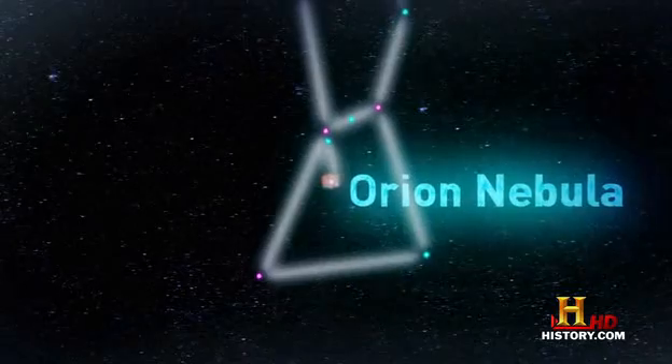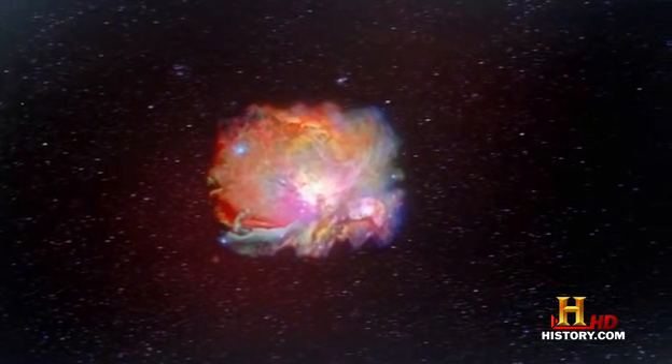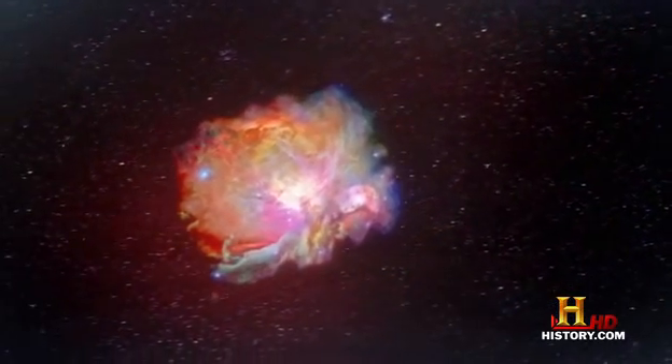We're headed 1,500 light years from Earth to the Orion Nebula, which looks like a fuzzy star in Orion's sword. Up close, though, it's a spectacular light show. The Orion Nebula is one of the great stellar nurseries that we know of. It's forming stars right now.